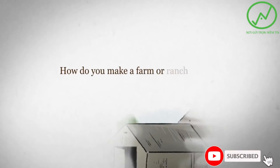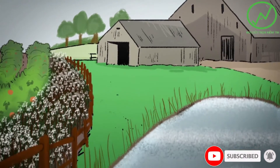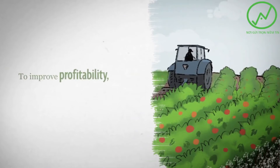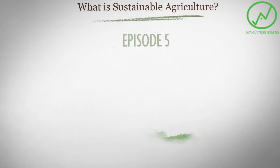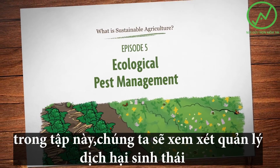How do you make a farm or ranch more sustainable? There's no single answer, but there are common practices used by producers across the country to improve profitability, quality of life, and environmental stewardship. In this episode, we'll take a look at ecological pest management.